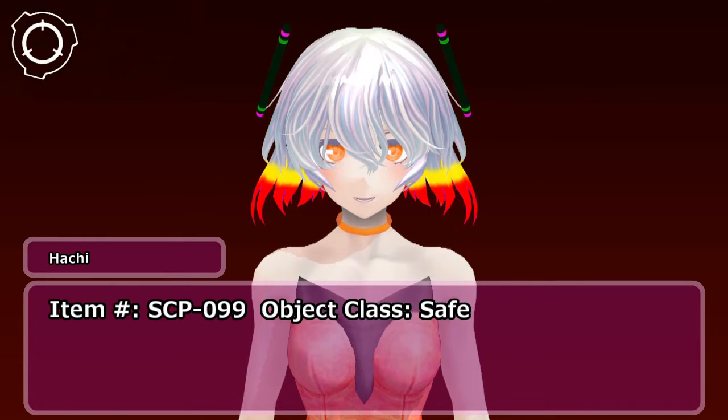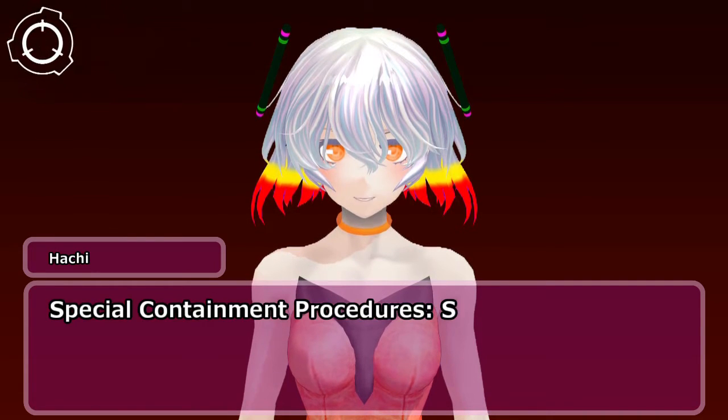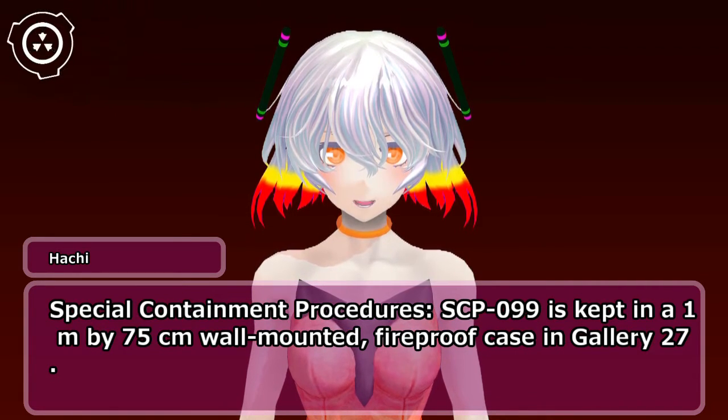Item Number: SCP-099. Special Containment Procedures. SCP-099 is kept in a 1m by 75cm wall-mounted, fireproof case in Gallery 27.